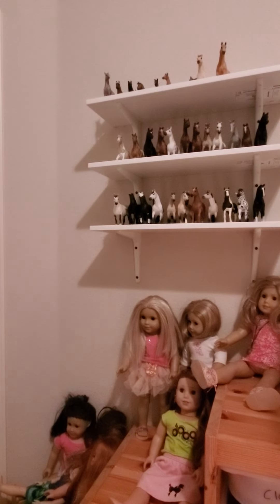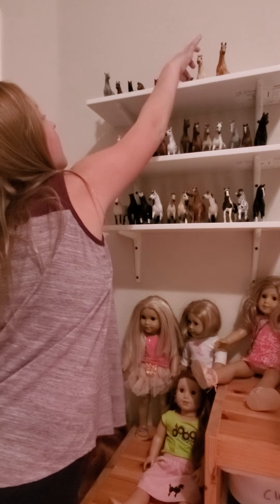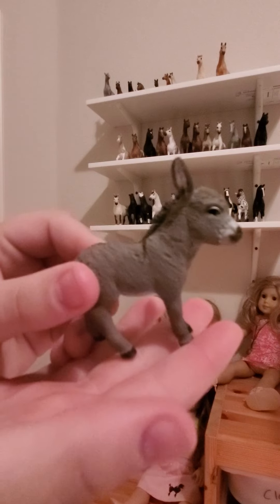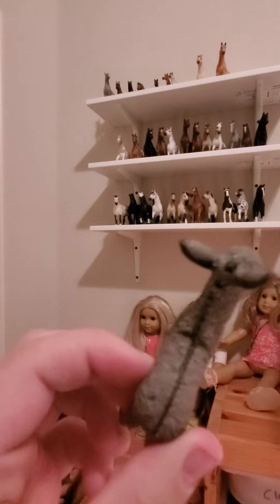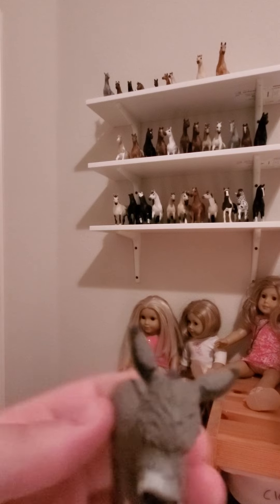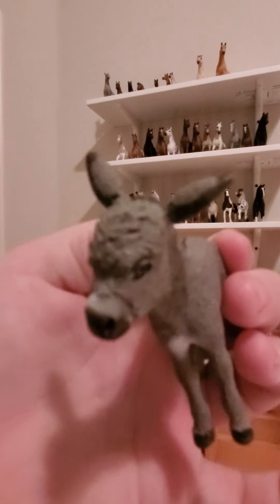Okay, next I'm moving on to — it's not really a horse — it's a donkey! My dad picked this up for me and I thought it was really cute. She has the little cross on her back and her name is Dinky. Comment down below guys if you like her name!